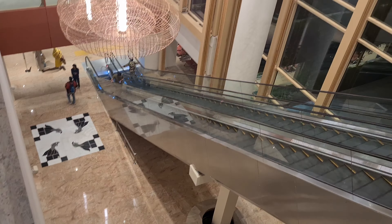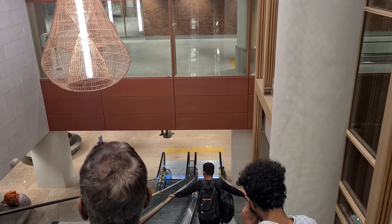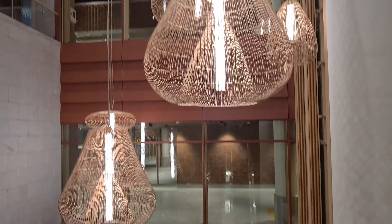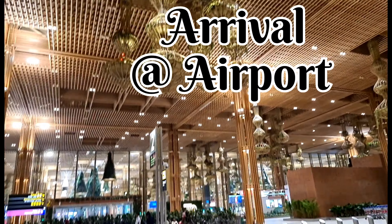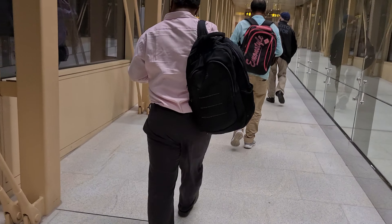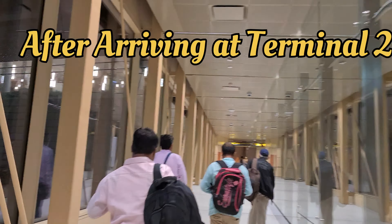Now we have to head downwards. Wow, there's the runway! This is the arrivals side — we've just landed at Terminal 2 airport and you have to take this walkway.